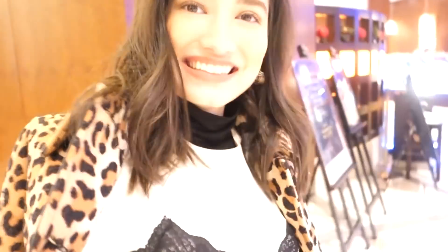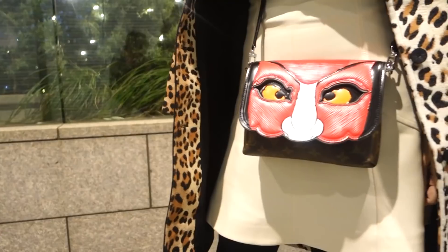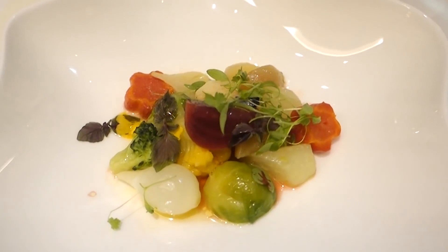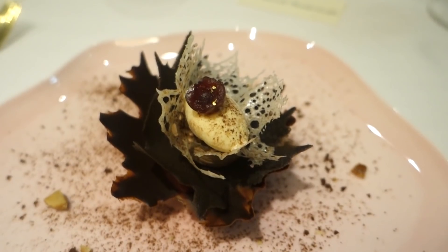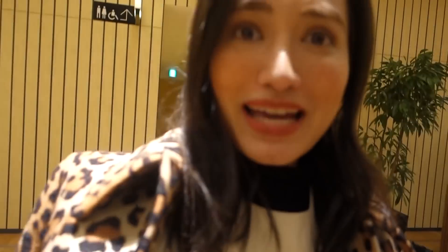Quickly got dressed and ready and now I'm rushing to meet everyone in the lobby. Now it's time for us to take a group photo and they're publishing right over there. My turn!